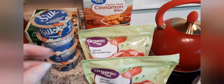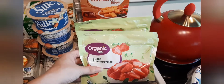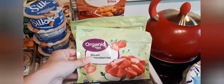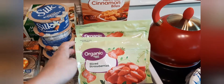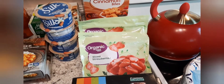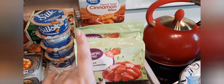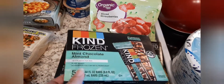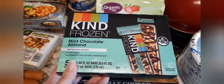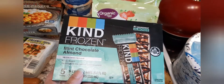He likes to have those maybe two times a week for breakfast. I got three bags of these organic sliced strawberries — I actually ordered the large bag but they were out, so they gave me three smaller bags, and they gave me organic, so that's fine. I love to shop organic, especially for things like this, but it's usually super expensive. The KIND frozen bars are so good — I got another pack of the mint chocolate almond ones.